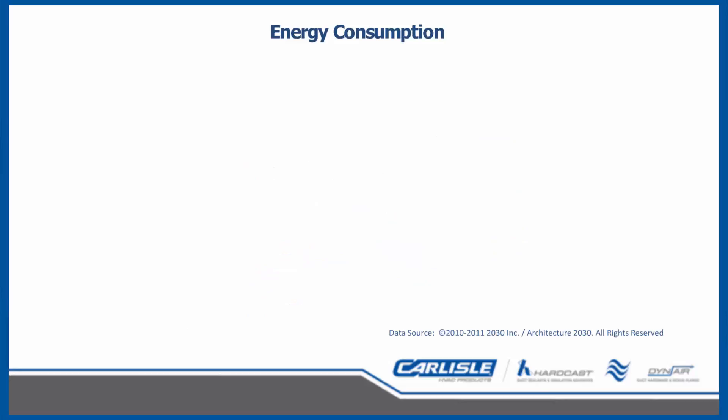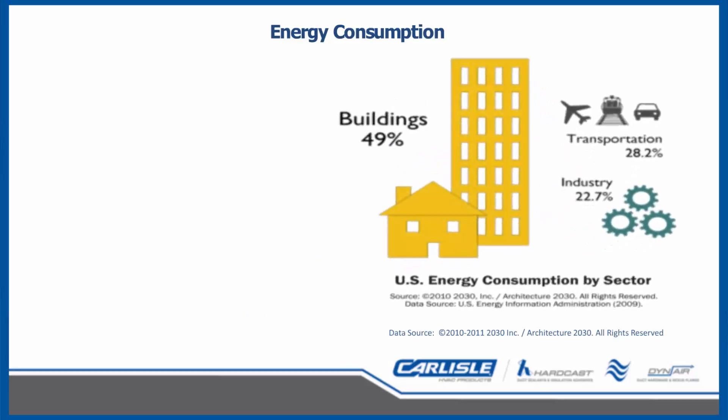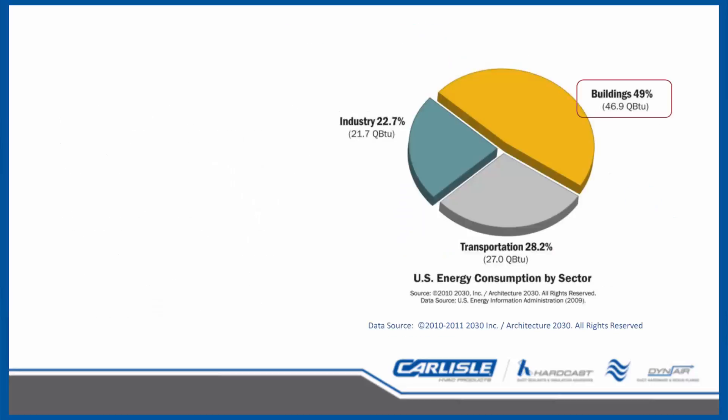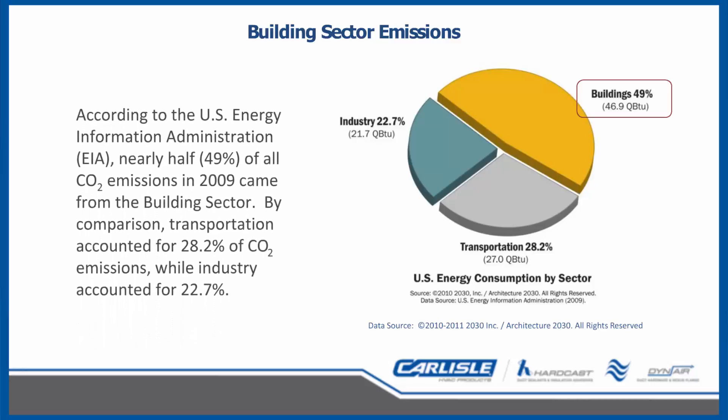Breaking this down into three simple groups — buildings, transportation, and industry — buildings are the largest user of energy at 49%, with transportation and industry at 28.2% and 22.7% respectively. A byproduct of producing energy is greenhouse gases, which affect our planet. A goal for a number of years has been reduction of greenhouse gases, and with the largest contributing group being buildings, this gives a larger impact when reducing energy consumption. As energy consumption shows buildings are nearly half of all CO2 emissions, anything we can do to decrease the energy required for buildings will net decreases in noxious emissions.